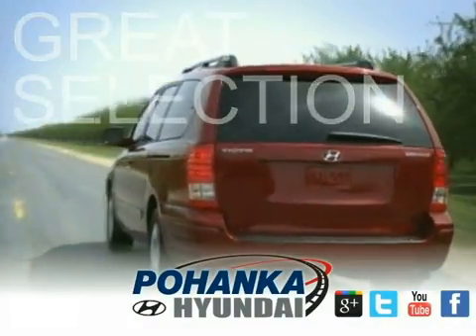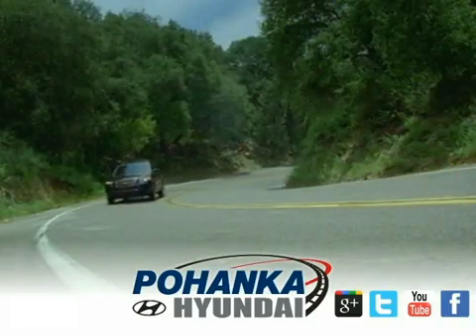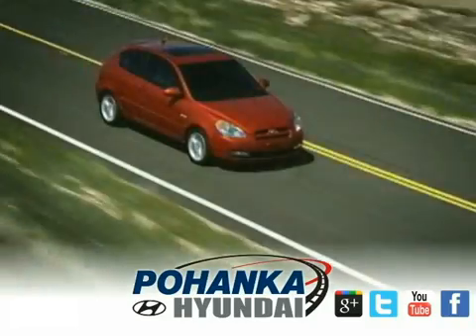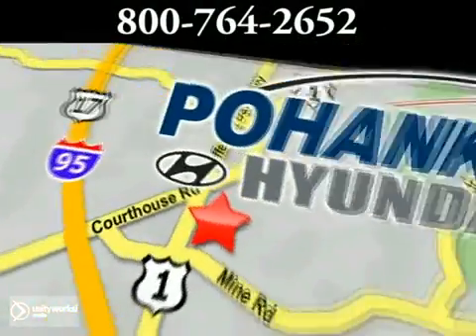Great service, great selection, and low prices. That's why Bohenka Hyundai of Fredericksburg is a great place to buy a car. Call us now for more information on this vehicle or visit today, located on Route 1 in Fredericksburg, Virginia.